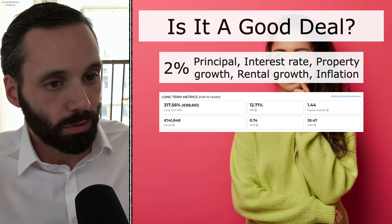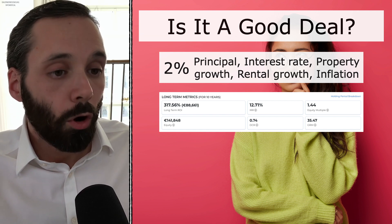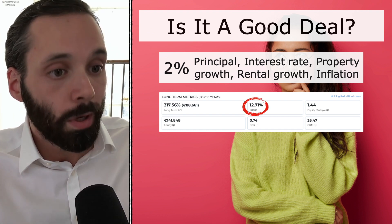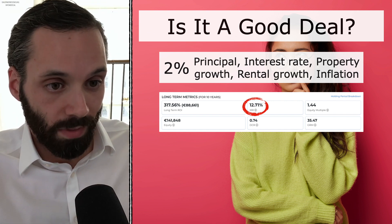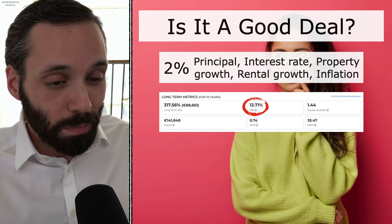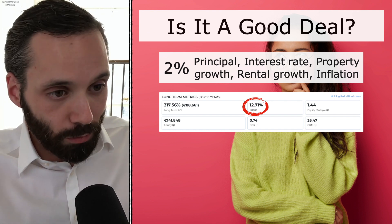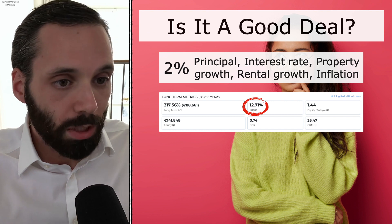One of the tools to help us form that decision is the property deal analyzer from Landlord. If you type in one of the flats with very conservative numbers, you can see a return of 317% over 10 years, or a plus 12% internal rate of return per year. 12% per year — where do you get a 12% return these days with an investment that is as secure as real estate? And there's not even the tax benefits included in this calculation. With the tax benefits, this will look a lot better.